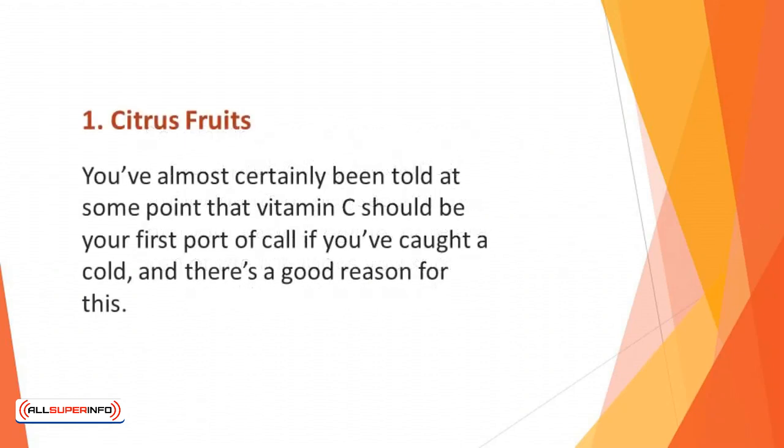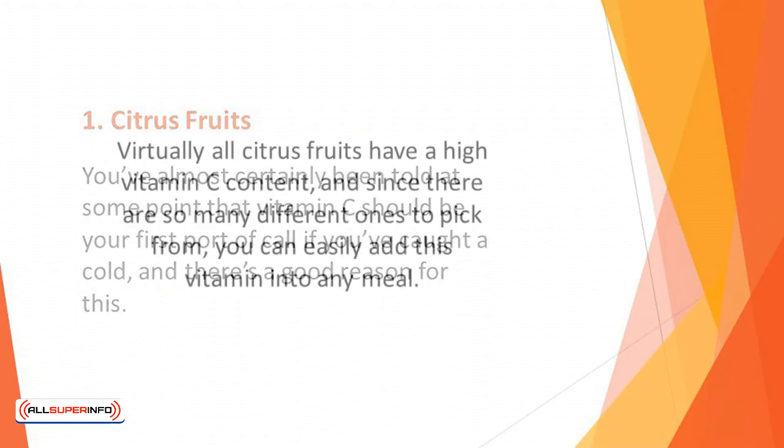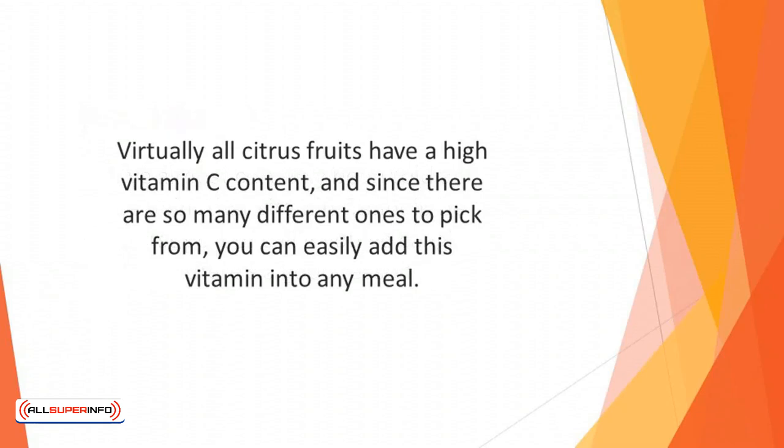Number 1: Citrus Fruits. You've almost certainly been told at some point that vitamin C should be your first port of call if you've caught a cold, and there's a good reason for this. Vitamin C is known to help boost your immune system. It does this by increasing the number of white blood cells that your body produces, and this holds the key to combating infections. Virtually all citrus fruits have a high vitamin C content, and since there are so many different ones to pick from,